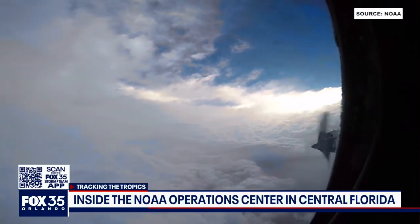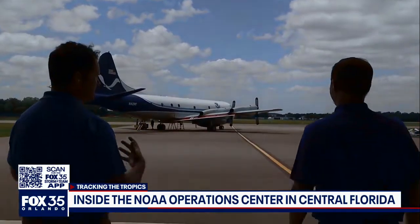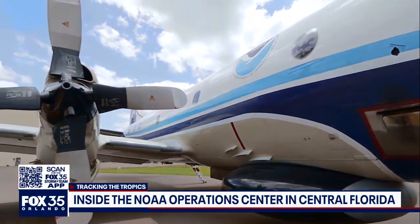NOAA 42, or Kermit, is out here on the ramp. We're doing some engine work so it's going to get loud here in a little bit. The call sign is NOAA 42, but you call it Kermit — how did it get that nickname?